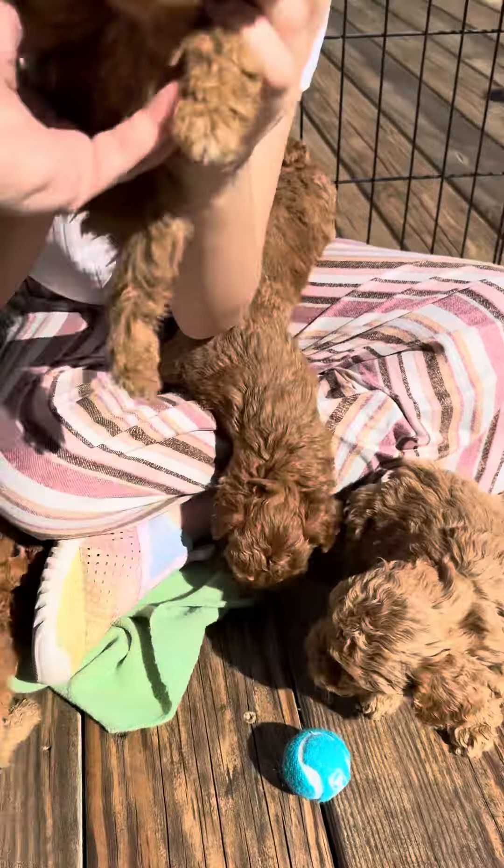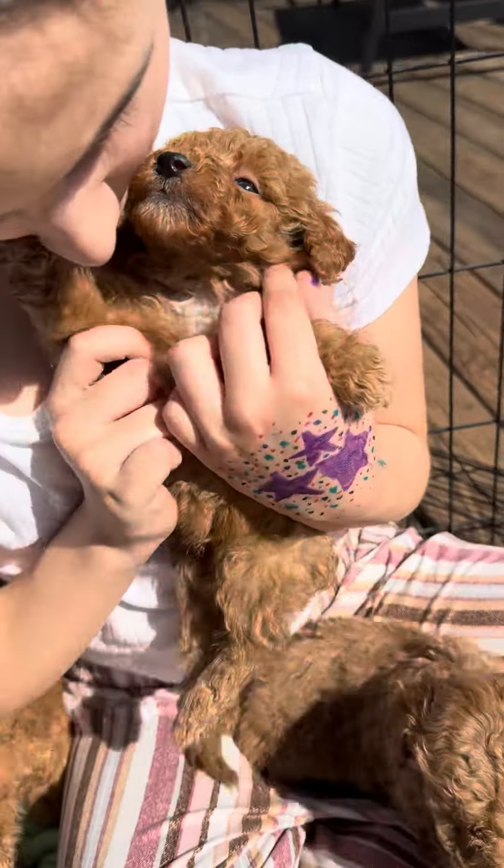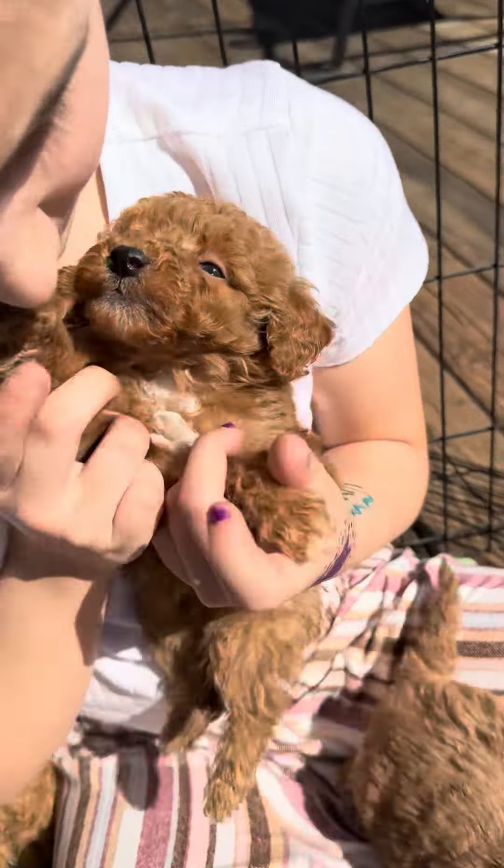Here's the last little guy. Hi, baby. He's got little white tips on his tail, and he's got a little on his chest. Let me see his chest, Chloe.